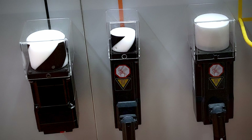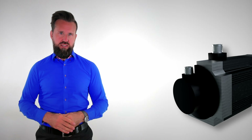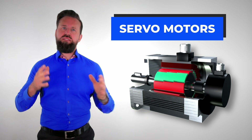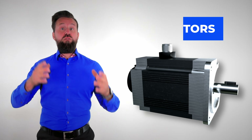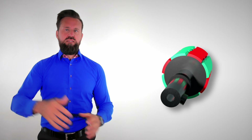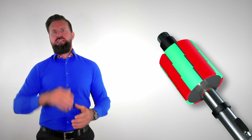What makes servomotors so special, and why are servomotors not used for electric vehicles? In this video, I will tell you everything you need to know about servomotors — for which applications servomotors are used, which types of electrical motors are used for servomotors, what components a servomotor consists of, and what is so special about them.